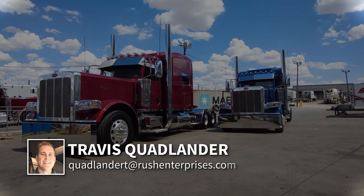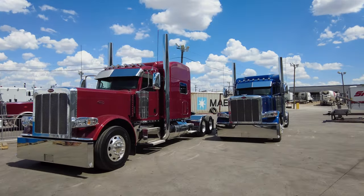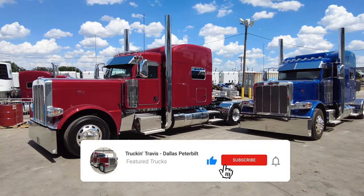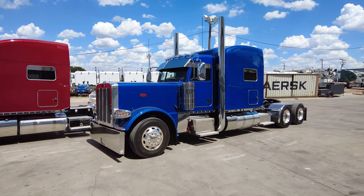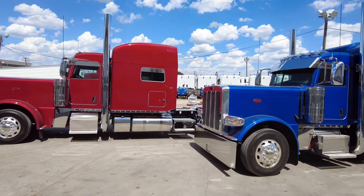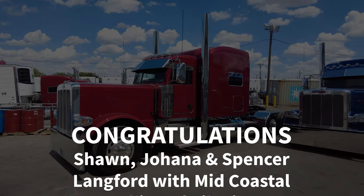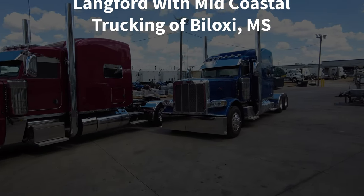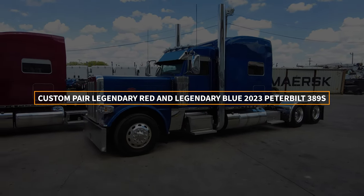Hi everyone, this is Travis Quadlander here at Rush Truck Centers Dallas Peterbilt, and today we're looking at a beautiful pair of legendary red and legendary blue 2023 Peterbilt 389 customs. These are headed off to a new home with Mid Coastal Trucking out of Biloxi, Mississippi. Huge congratulations to Spencer Langford — he's the owner of the company. His brother Sean is going to be driving the legendary red one, while Spencer and his wife Johanna are headed home in the legendary blue 389.